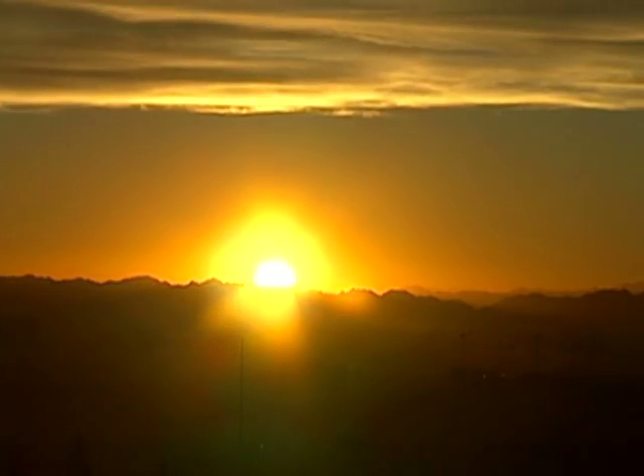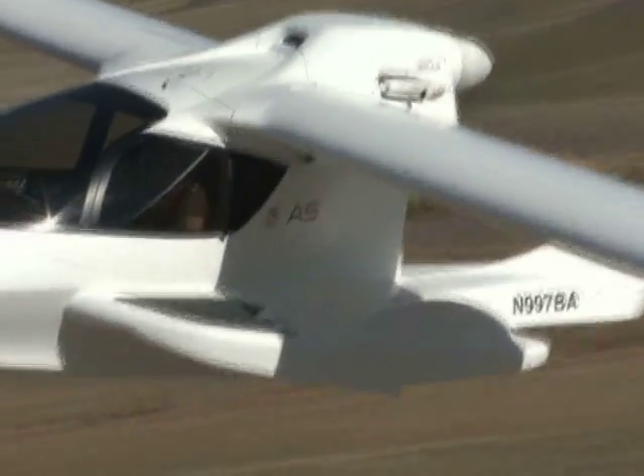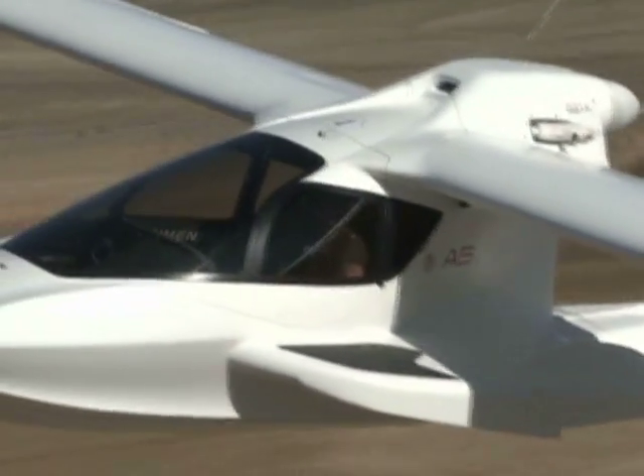The sun is rising on a new era in aviation, and this plane, the Icon A-5, is at the forefront of a revolution in flight.